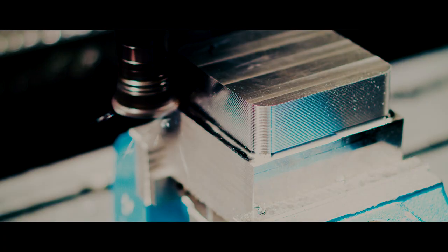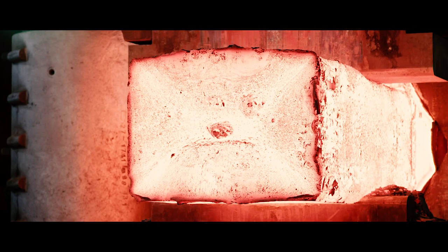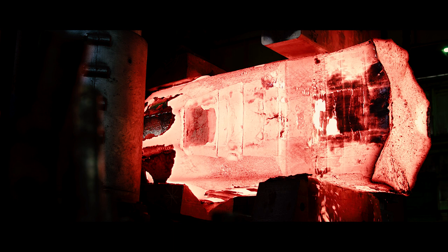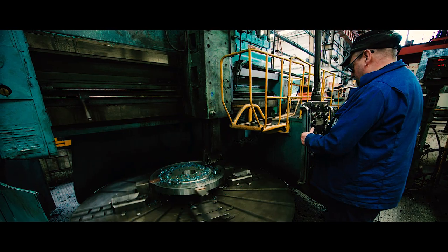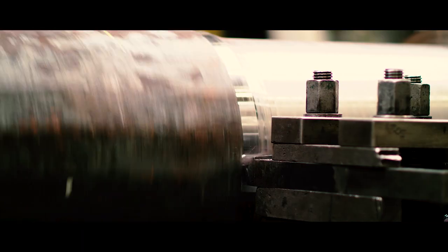Precision engineering, using the latest technology and highly skilled workforce, enables Summers to produce world-class bespoke forgings. What makes this business unique is that we can produce a flange, only a couple of kilos, up to a ship shaft that weighs over 40 tonne and is 22 metres long.